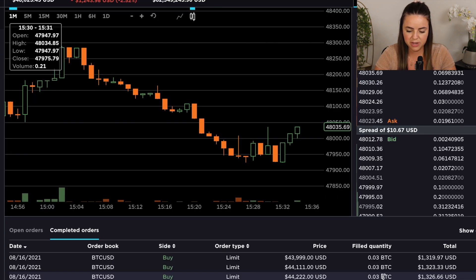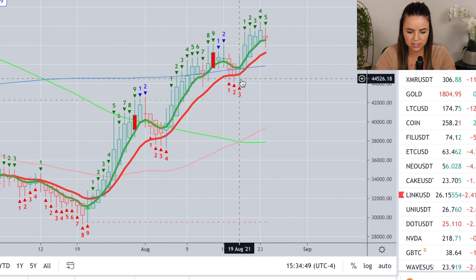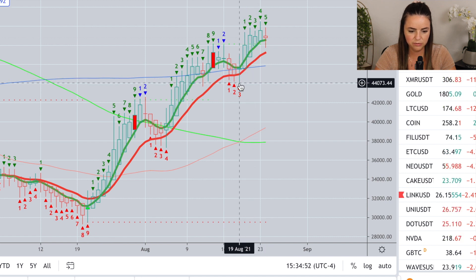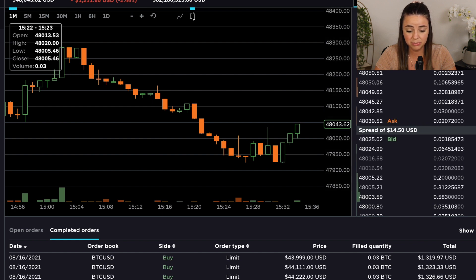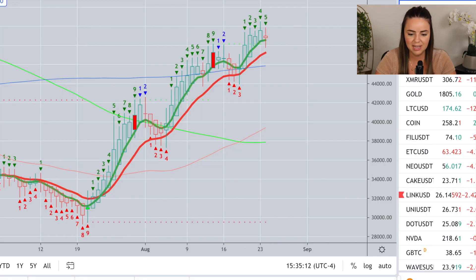You can see here that I basically had three orders set for 0.03 Bitcoin each. One was filled at $44,222, one at $44,111, and one at $43,999. The low of that candle was $43,955, so my order set at $43,999 was pretty accurate. I mentioned in my previous video that I had $100,000 to deploy in the cryptocurrency market, but I didn't want to use it all at once — I wanted to spread it out over time and grab the pullbacks as they continue.